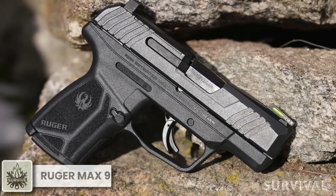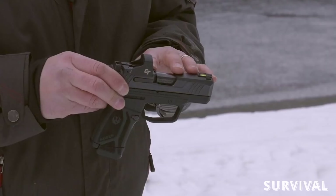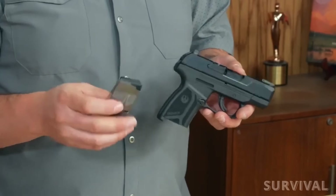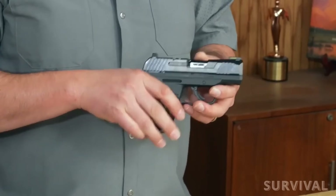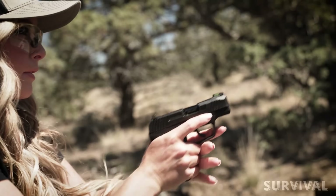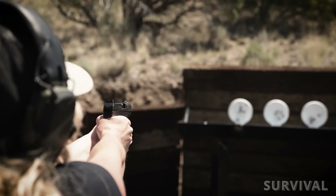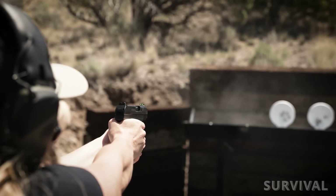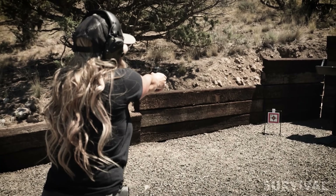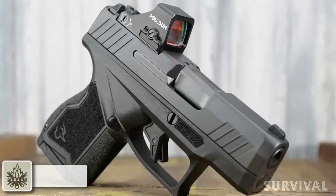Ruger joins the micro 9mm fray with a pint-sized pistol that has the stuff to contend. The striker-fired Max 9 offers excellent capacity in a small package, feeding from 12-round extended and 10-round flush-fit magazines. The 3.2-inch barreled gun is excellently executed with aggressive texturing on all grip faces and ample cocking serrations on the slide. It boasts a slide cut compatible with a wide selection of red dot optics — plenty for a gun with a price tag of $589.